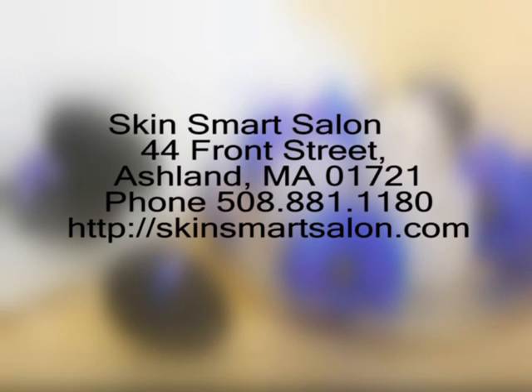I hope you enjoyed today's demonstration about makeup and were able to pick up a few tips you can use in your own makeup routine. If you have any questions or would like to stop in the salon, my salon is at 44 Front Street in Ashland. You can also email me at SkinsSmartSalon.com or give me a call at 508-881-1180.